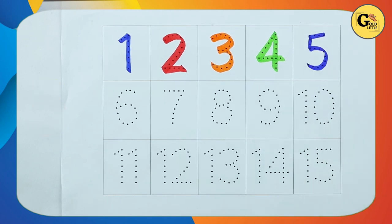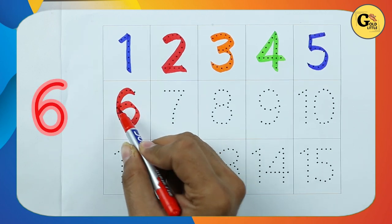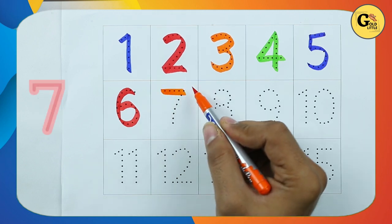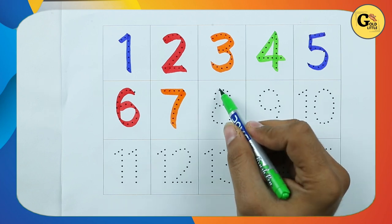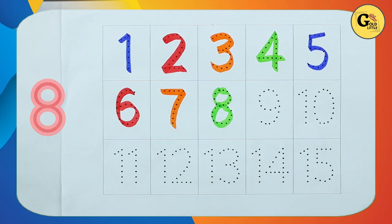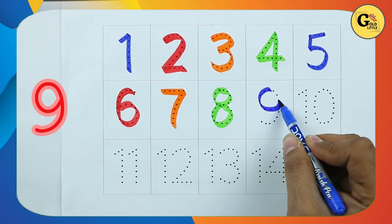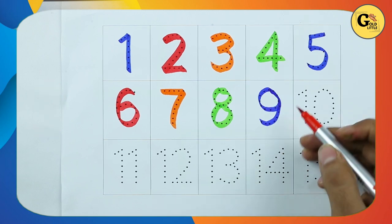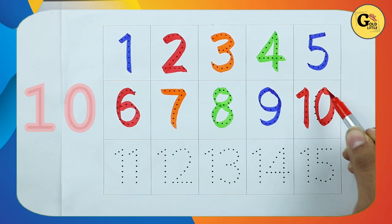Number 6, 6. Number 7, 7. Number 8, 8. Number 9, 9. Number 10, 1, 0, 10.